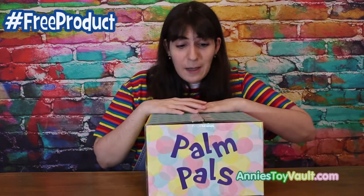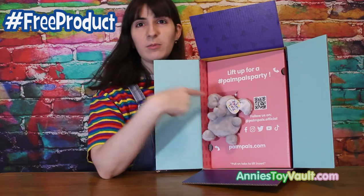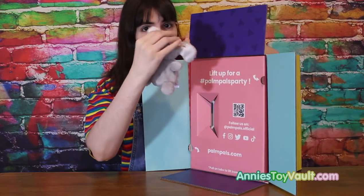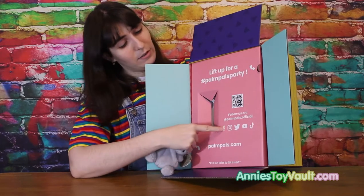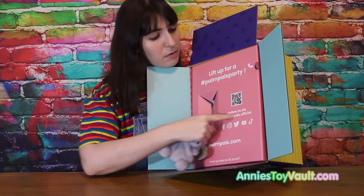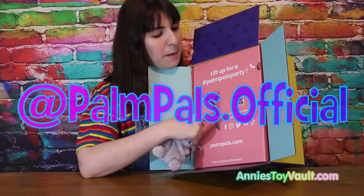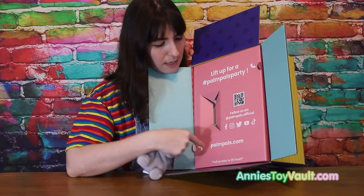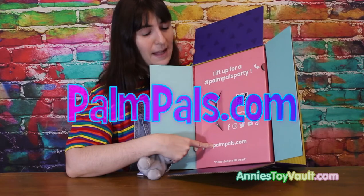So let's open this up. This is what's inside the box, and here we've got an elephant Palm Pal. There's all the social media for Palm Pals — it says at palmpals.official — and their website, palmpals.com.